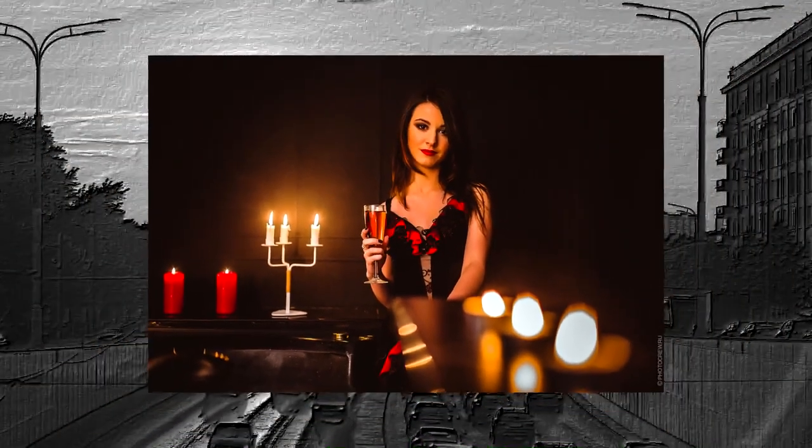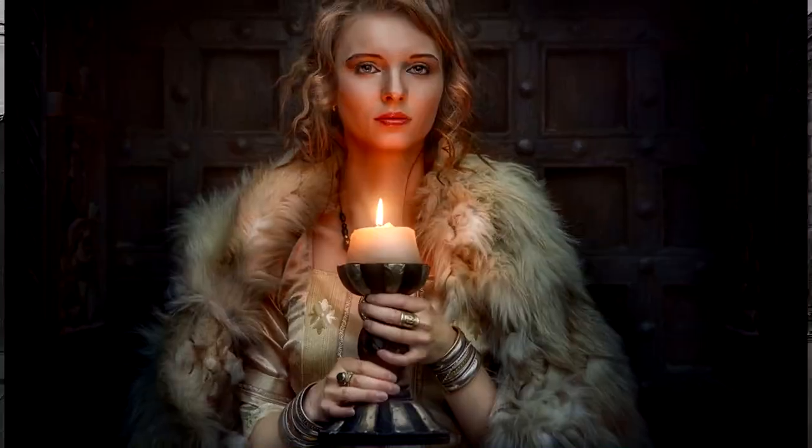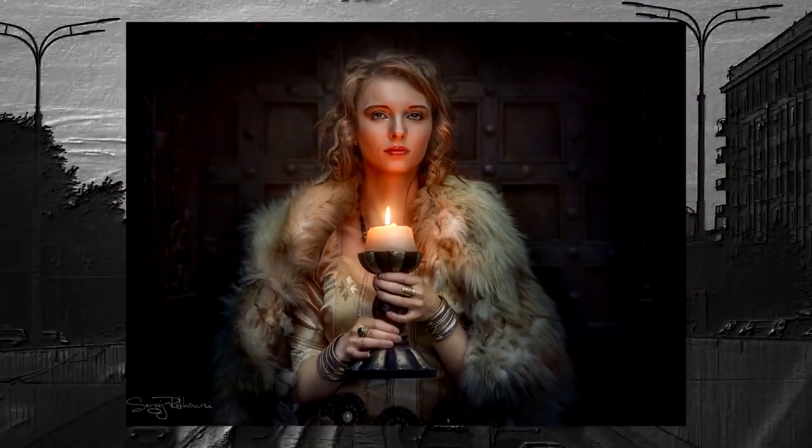Find a quiet place. Choose a quiet, private room in your home where you can concentrate without distractions. Light a candle and hold it firmly by the stem. Watch the flame for several minutes, noting its height, color, and movements.